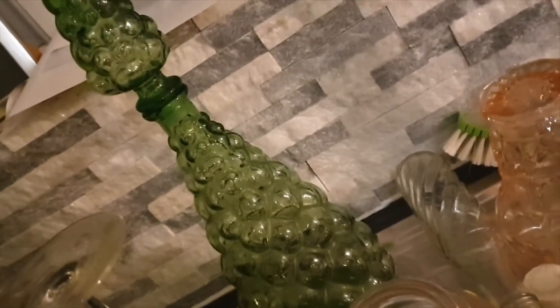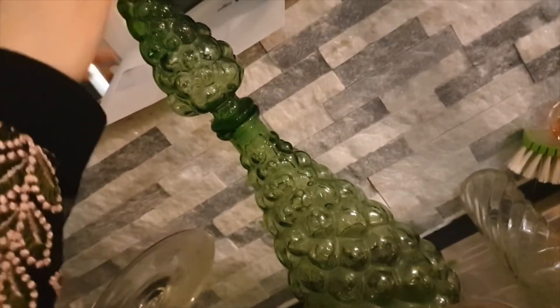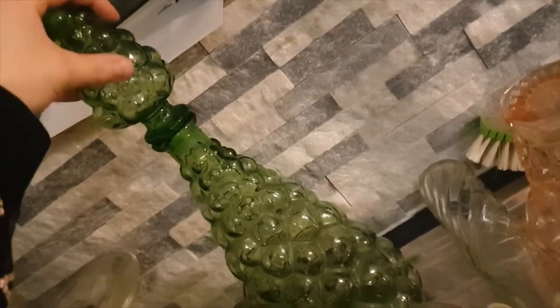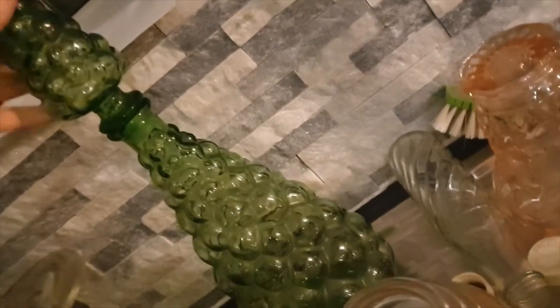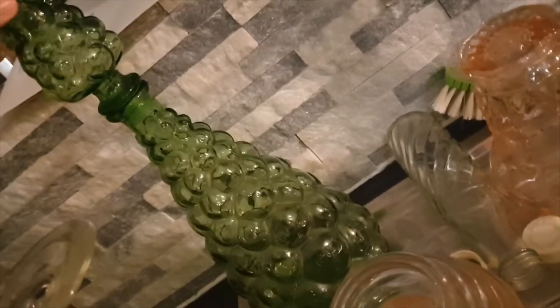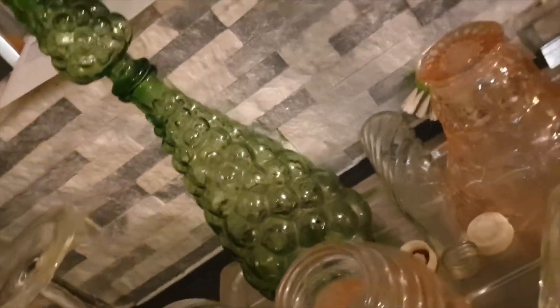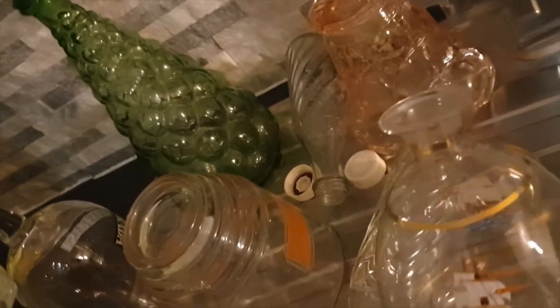I've actually seen a few of these on eBay — I was quite surprised because it's so unusual. One had sold for £35, so I'm going to ask £35. There are some on there for around £22, but try high and then settle for low — that's how I feel about it. I'm probably in this for less than a pound. It's absolutely stunning. God knows how I'm going to package it, but we'll get to that when it sells.